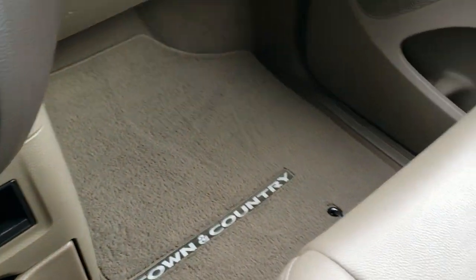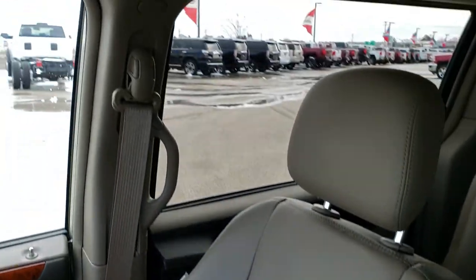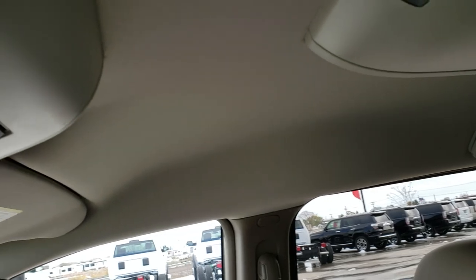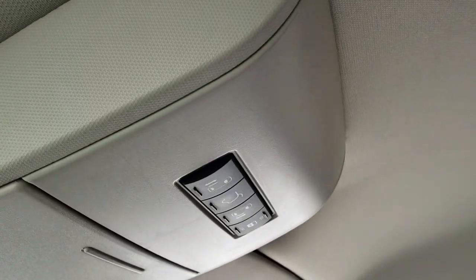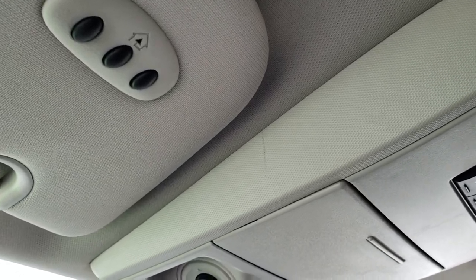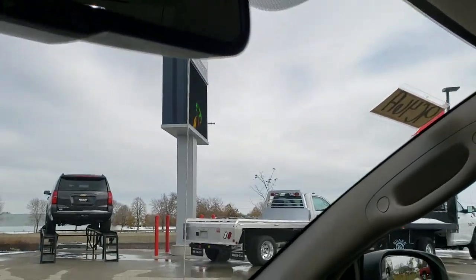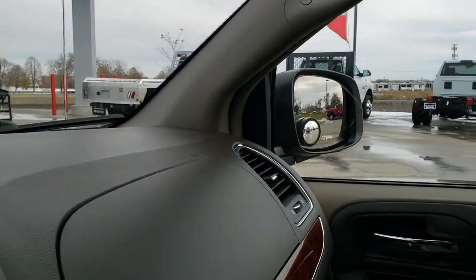Passenger side floor mat and seat are in excellent condition — didn't see any rips or tears. The headliner is nice and clean. You do get your power sliding side doors and rear gate button right there. HomeLink buttons for your garage door, security systems, and lighting systems, and then you have your map lights up there. Auto-dimming mirror. We'll take a quick look at the back seats and then check out under the hood.